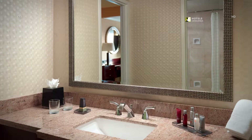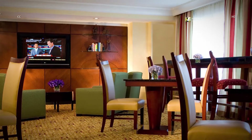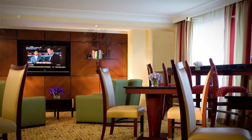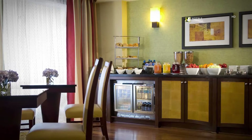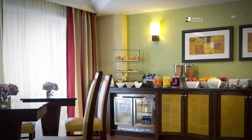Upgrade to a concierge-level room at our hotel and enjoy an array of complimentary services including beverages and snacks. Our concierge lounge also offers stunning views and enhanced spaces to relax or work, with refreshing beverages and snacks available all day.